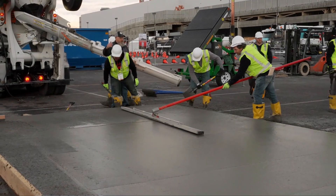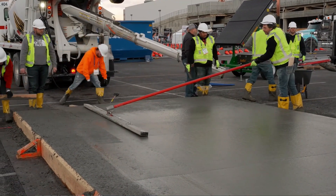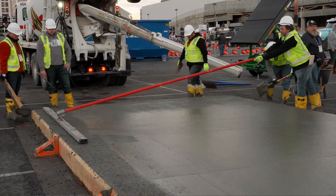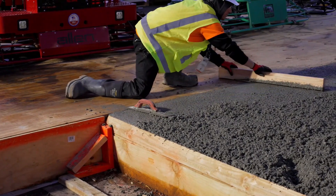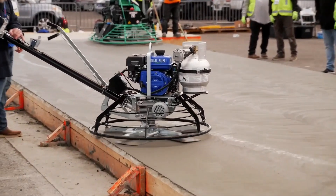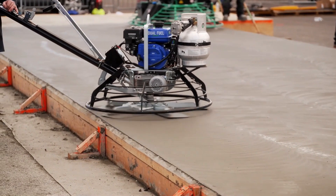The Concrete Flat Work Finisher Certification covers basic concrete technology, hand tools, and light-mechanized finishing for residential to light commercial projects. This program contains various levels of certification which form a gateway to other specialty concrete finishing credentials offered by ACI, including specialty commercial/industrial flat work finisher and decorative flat work finisher.